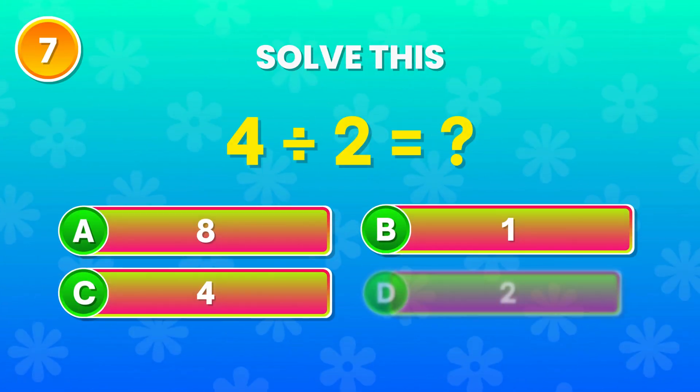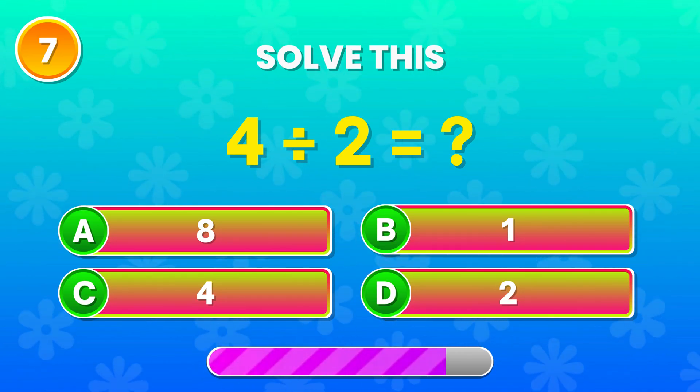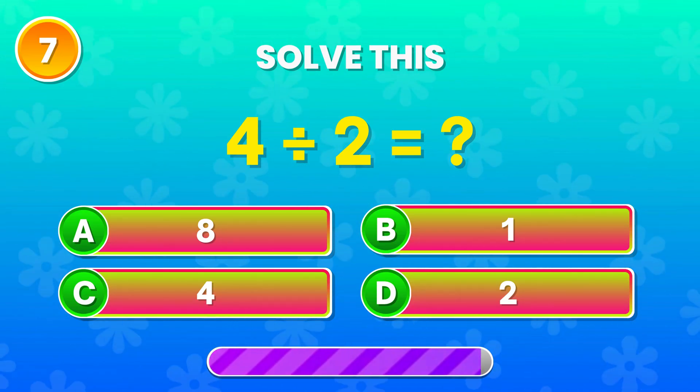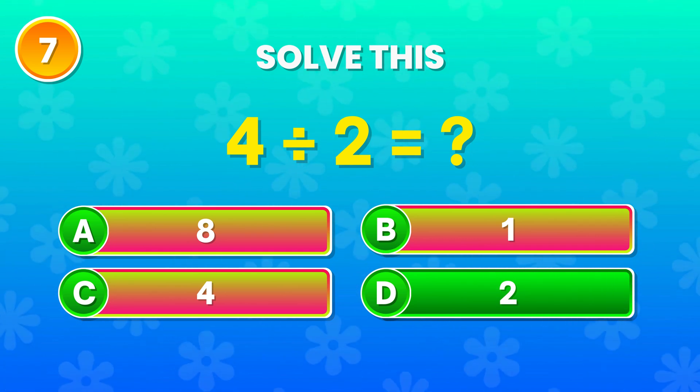4 divided by 2. What's your guess? Exactly! That's 2! Great job!